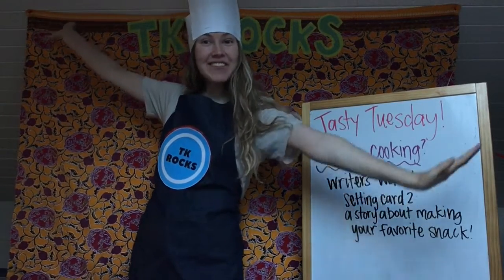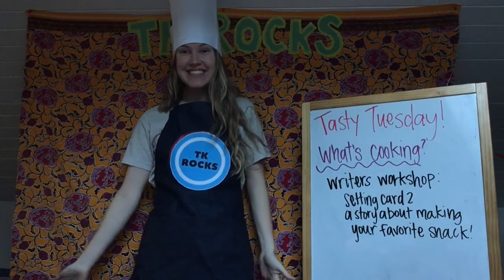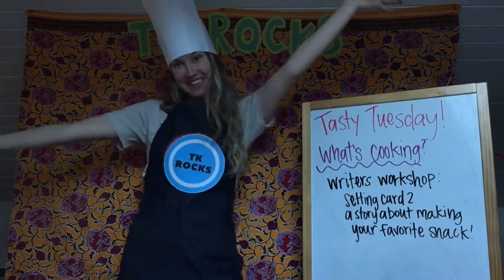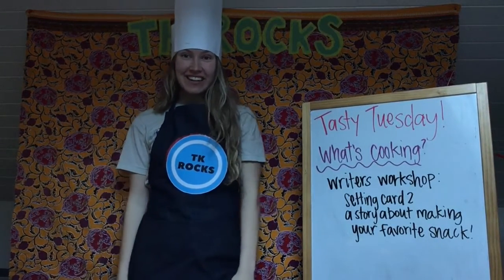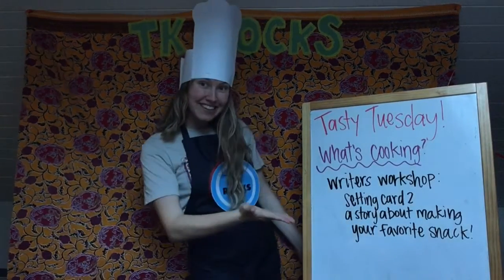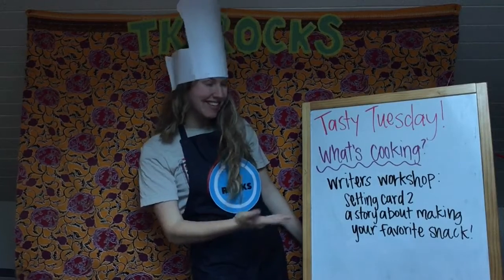Hello, my little chefs. Welcome to Tasty Tuesday. I am Chef TK, aka Miss O, and here we are today getting started with our Writer's Workshop. Let's check out what's cooking today in Writer's Workshop.